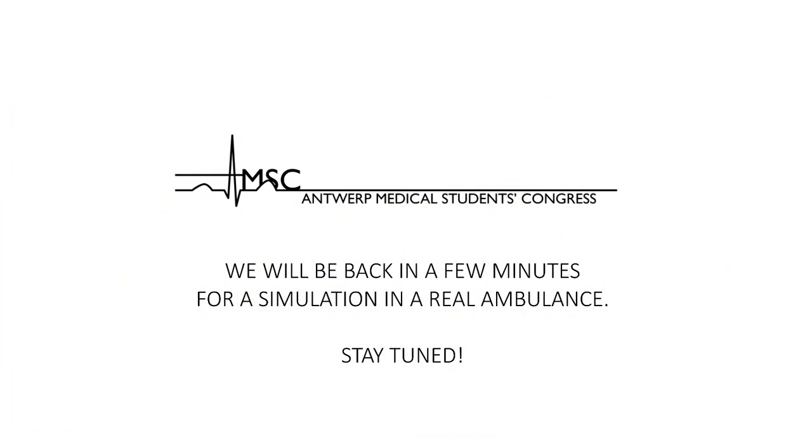We are going to take a five-minute break and then we will proceed.